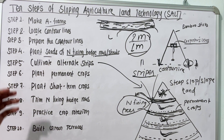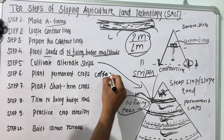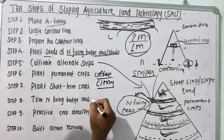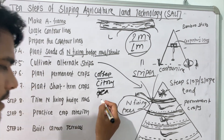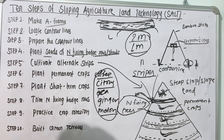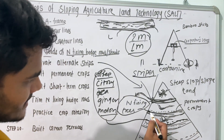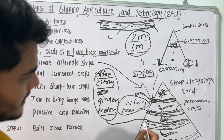The sixth step is to plant the permanent crops. The permanent crops previously discussed are coffee, citrus, tea, and other crops such as ginger and melon. The permanent crops should be cultivated at the bottom of the strip — at the bottom of the stripe, the permanent crop can be planted.